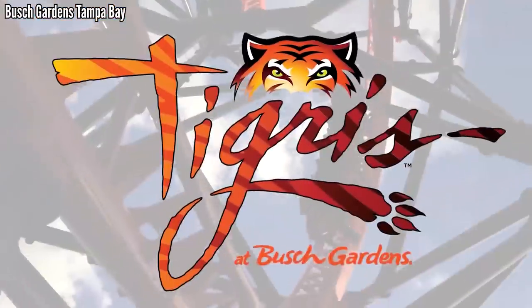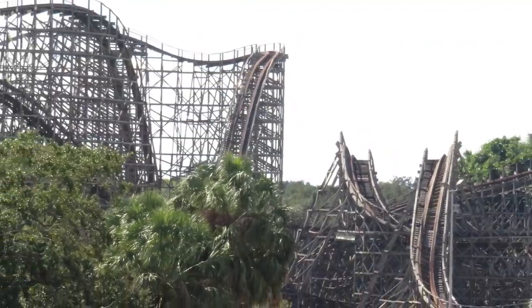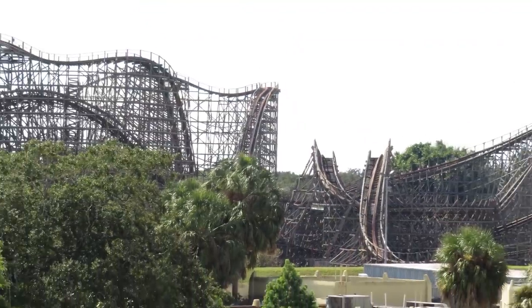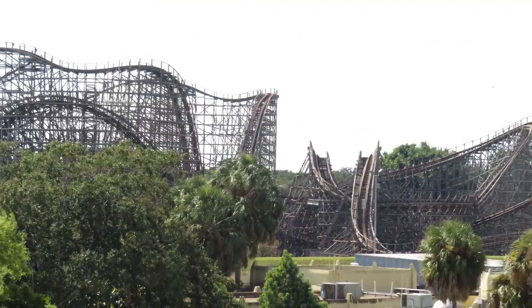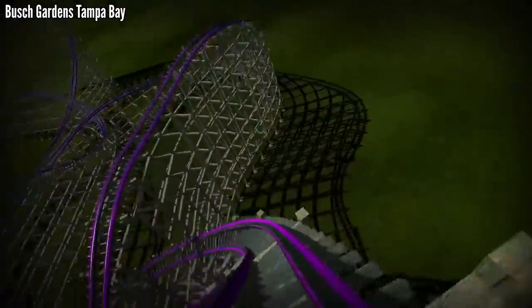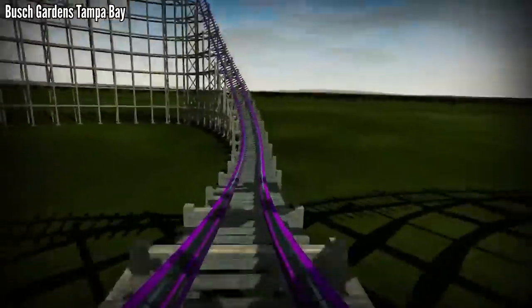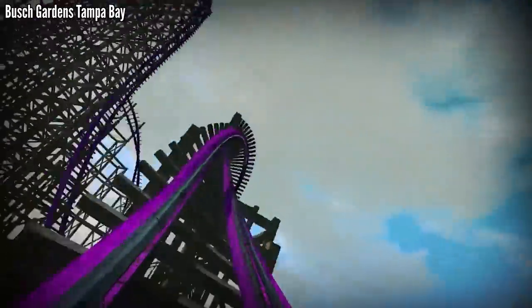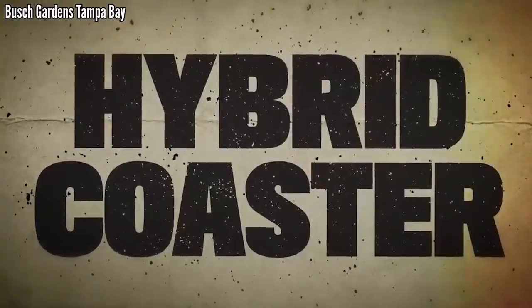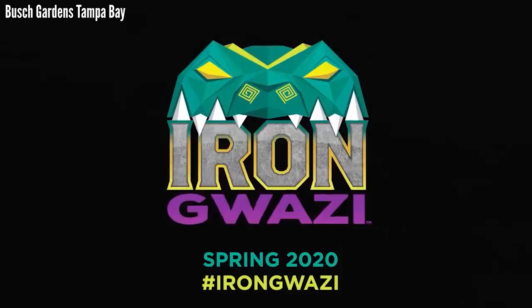Iron Gwazi has been hyped up since Tigris was announced for Busch Gardens Tampa in 2018, and the park took the occasion to announce that they would be renovating their GCI dueling coaster for 2020. It took them a while to confirm it, but when they did, we realized this wouldn't be just any RMC treatment — it would crack 200 feet and feature a beyond vertical drop. Everyone was anticipating this as the best new coaster for 2020, and then the pandemic came along and pushed it off until spring of 2021.